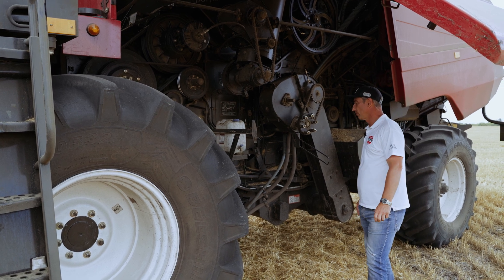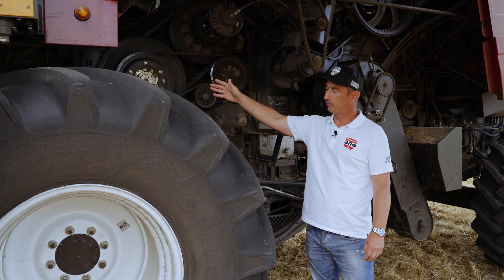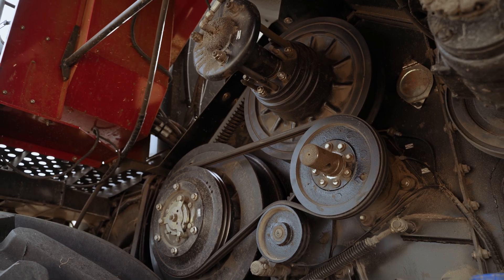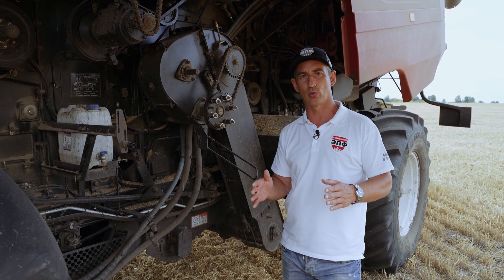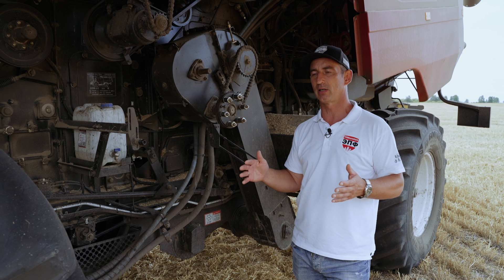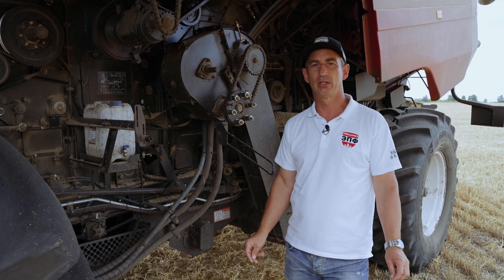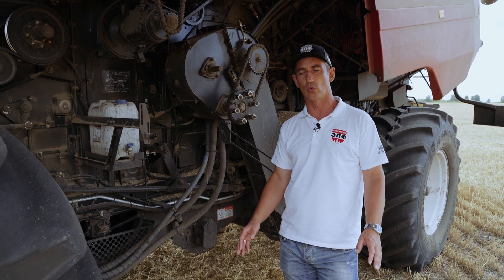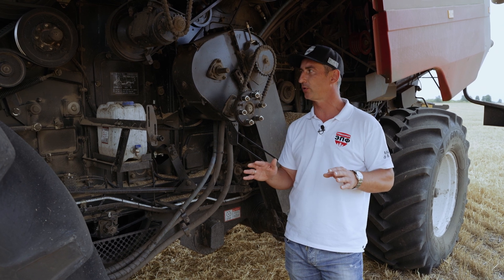Смотрим устройство комбайна изнутри. Молотильные барабаны такие же, как на Полесье 12-18: первый молотильный барабан диаметром 600 мм — он же ускоритель, основной молотильный барабан диаметром 800 мм. У роторных комбайнов одно из слабых мест — это сложная балансировка роторов, многие комбайны с одним ротором подвержены сильной вибрации. Специалисты завода Гомсельмаш приняли решение применить двухроторную компоновку, где роторы вращаются навстречу друг другу, тем самым достигается максимально ровная балансировка работы всего комбайна.